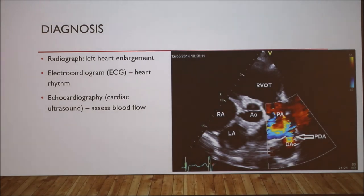There are a couple of ways to diagnose PDA. You can take radiographs to determine if the left side of the heart is enlarged, but this isn't a very good method. You can also take an electrocardiogram, or ECG, to look at the rhythm of the heart. But the best method, and the one cardiologists typically use, is echocardiograms, which is like a cardiac ultrasound that shows the blood flow throughout the heart.